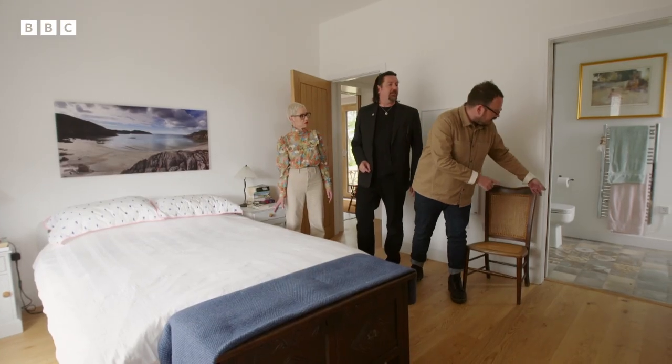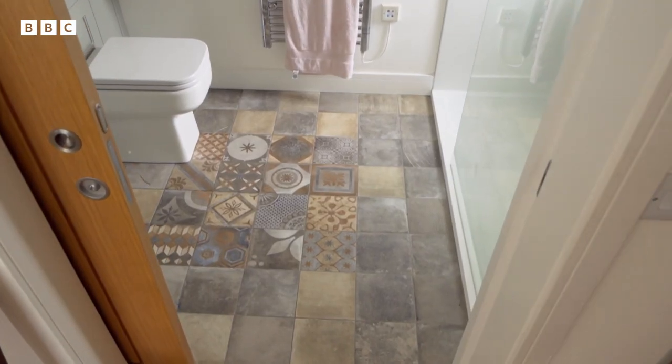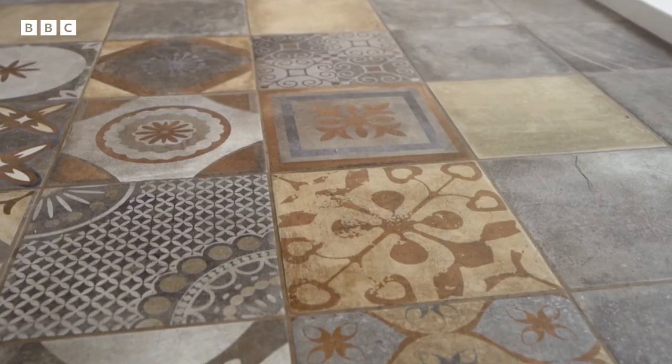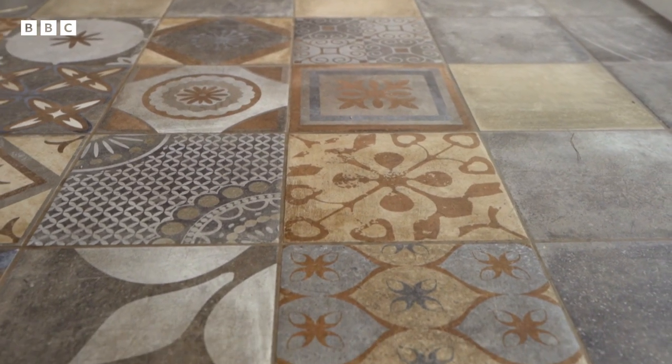You've got a little ensuite through there, and I'm spying some encaustic tiles. They're nice, and this makes the room really self-contained. You've got your en suite — this is a one-stop shop.